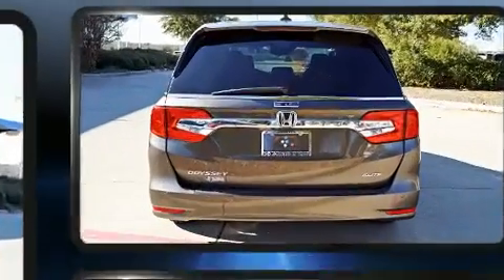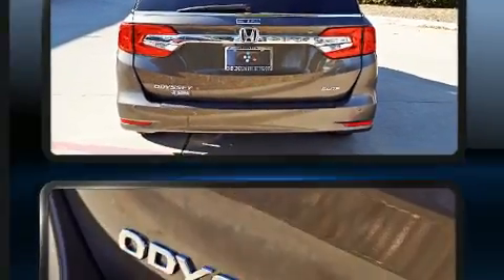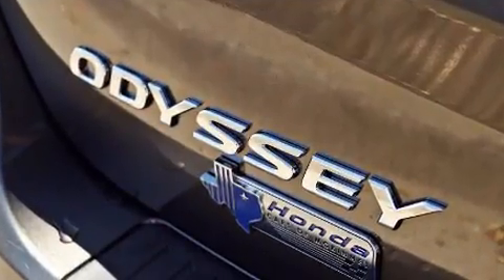And leather upholstery. Storage solutions are integrated throughout the interior, demonstrating thoughtful attention to detail.